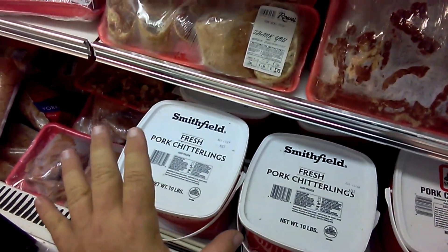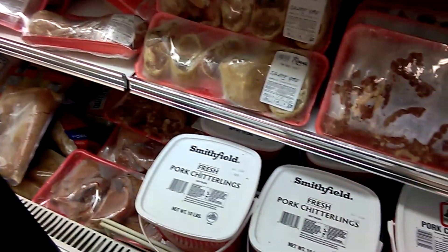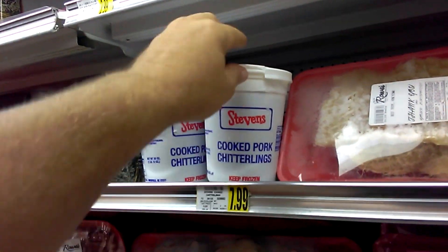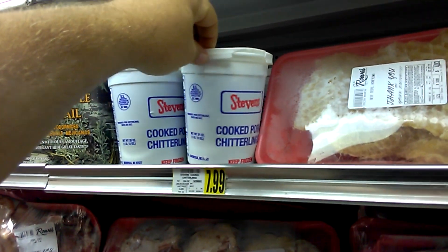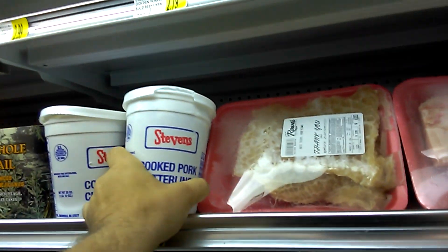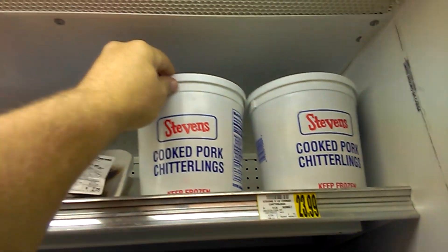You can buy them here. You're usually going to find them frozen, like here in this frozen cooler. They're fresh where you have to take them home and cook them yourself, or you can get them here that's already prepared — they're already cooked. All you have to do is take them home and heat them up. They've got a small container here and they've got a much larger container here.